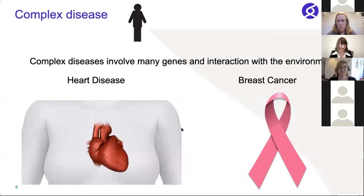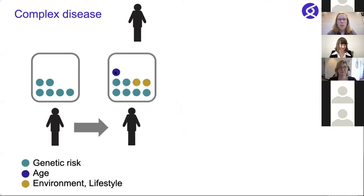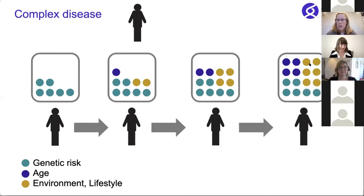Another area Bronwyn mentioned is diseases driven not by a single gene but by many genes — things like heart disease and breast cancer — where there is a complex interplay of genes and environment. Think of it like a box representing your disease risk — when you fill up this box, you have the disease. Everyone is born with a certain genetic risk; over time we fill the box with age and environment and lifestyle. Someone could have a box almost full from high genetic risk, but with a very healthy environment may never fill it up. Equally, someone with very low genetic risk could still fill the box through an unhealthy lifestyle.